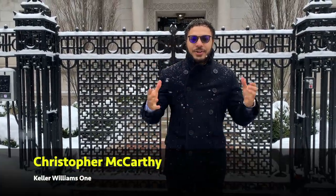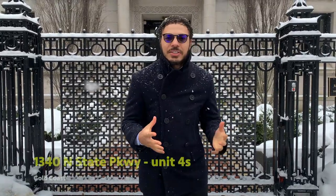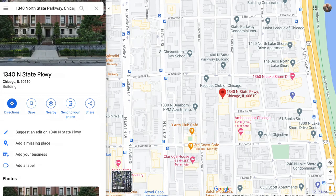Welcome back to my channel, my name is Christopher McCarthy. On today's episode we are touring a penthouse unit in the original Playboy Mansion — yes, 1340 North State Parkway. This penthouse features four bedrooms, five and a half bathrooms with 4,000 square feet of livable space. It also has a walkability score of around 84, meaning you can access all your core amenities within a 10-minute walk.